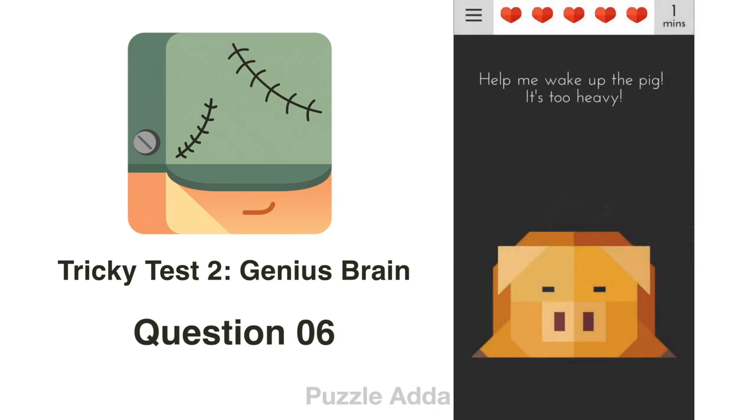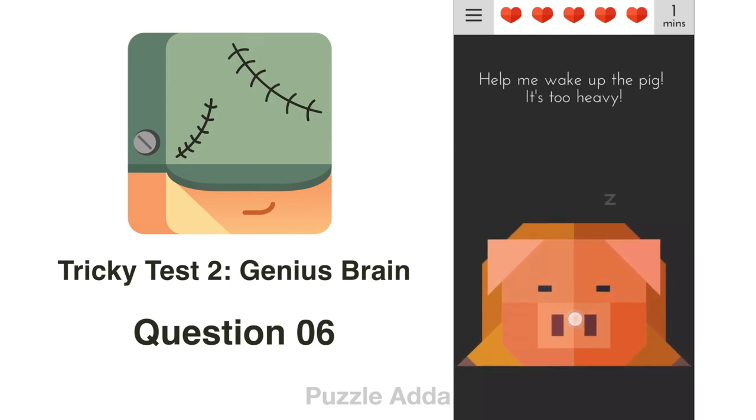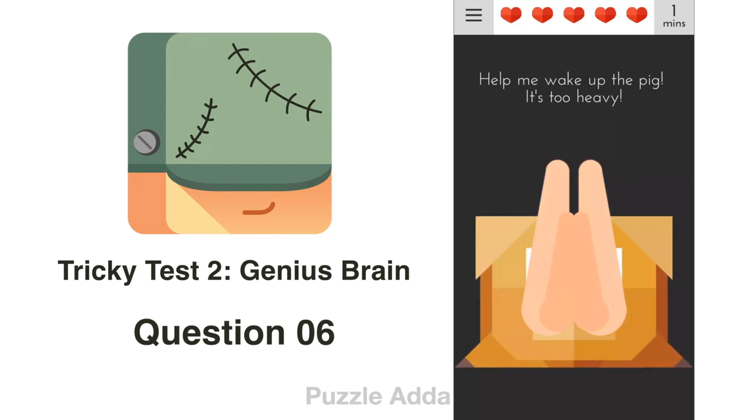Question 6: Help me wake up this pig — it's too heavy. We can't lift the pig, but we can block his nose so he will find it difficult to breathe and will wake up.